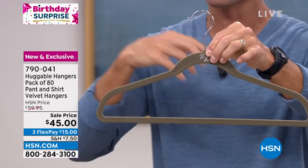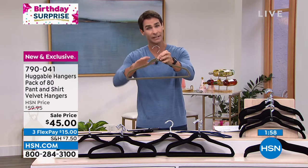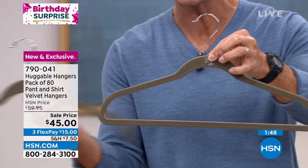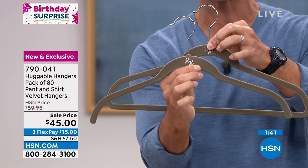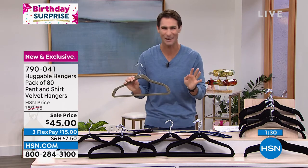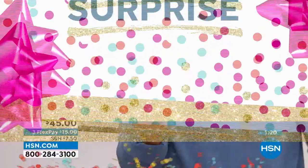So out of 80 — those 80 between you and maybe your partner, maybe it's mom and dad, maybe it's the kids — for everybody today, $45 for a set of 80. Again, 40 of what we call the suit hanger, because you can put pants on here, you can also put a sweater or cardigan or even a coat on top of it — these will hold up to 20 pounds. And you're getting 40 shirt hangers. Maybe the blouse or any light shirts or even T-shirts. I like to hang all my T-shirts. Here is your birthday surprise for the morning. It is 790-041. This color is called gray at hsn.com, and there are a lot of orders coming in for the gray right now.